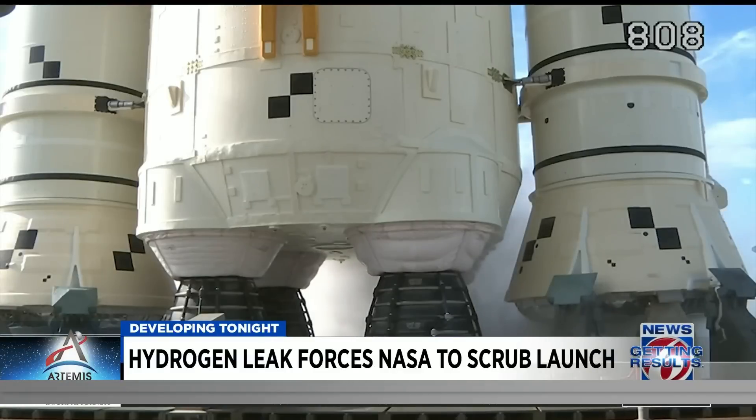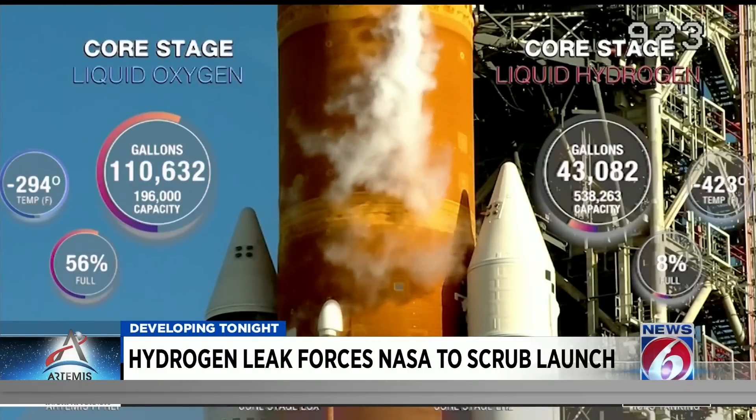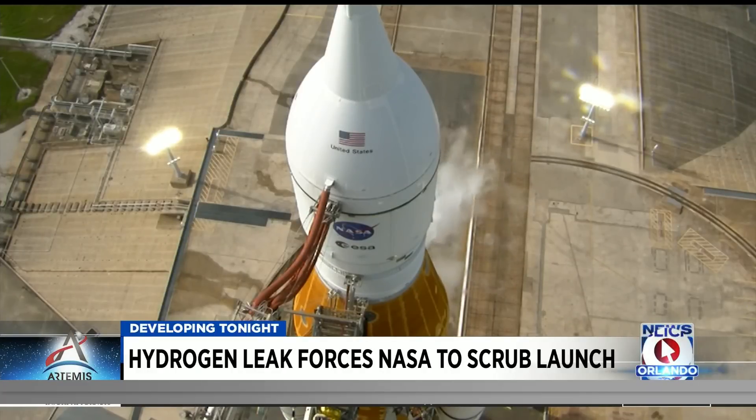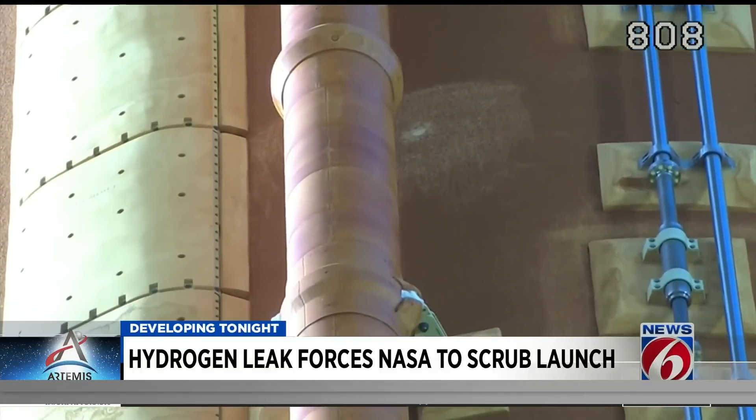NASA has a problem but doesn't know exactly what that problem is, or at this point, how to fix it. We do know it's somewhere in a fueling connection point on the SLS rocket — that was solely the reason for the scrub today. There was a leak detected in the engine cavity. The launch team tried everything they could think of to stop the leak. They got the launch director to sign off on a troubleshooting plan, and then engineers discussed another troubleshooting plan, and even a third time — but nothing worked.